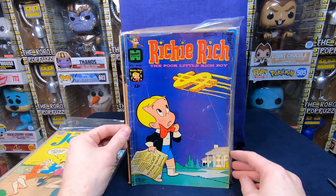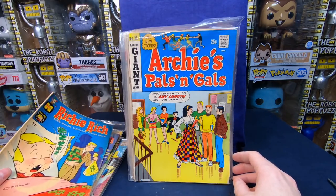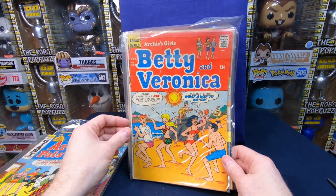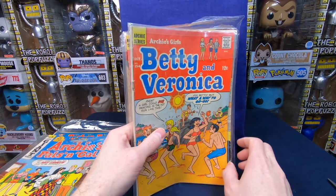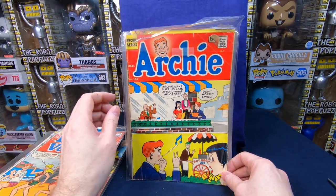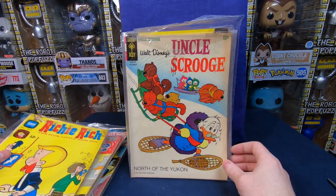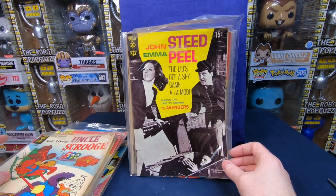Richie Rich 62 — beautiful cover, I love it. Richie Rich 83 — another awesome cover. Archie Pals 'n' Gals — Archie Giant Series number 51. Betty and Veronica 154. I love this stuff, but I do have a lot of the late sixties Archie already so I'm not as excited. Archie 151. Richie Rich 47 — that is awesome. Uncle Scrooge — I don't know the number, but that is very cool.